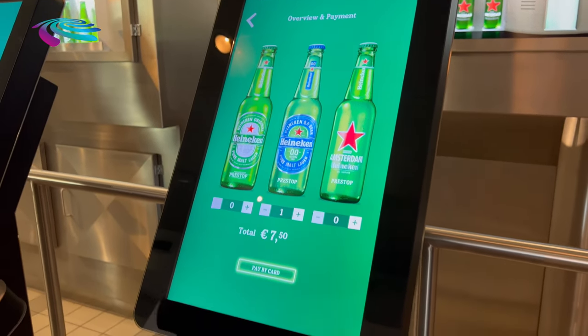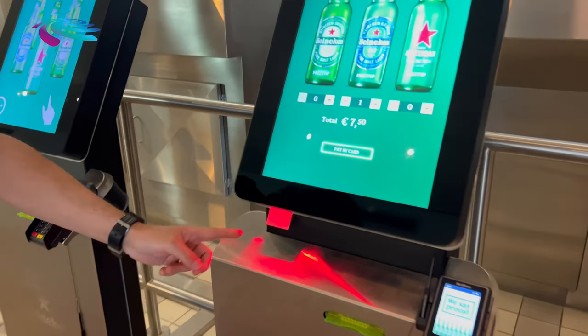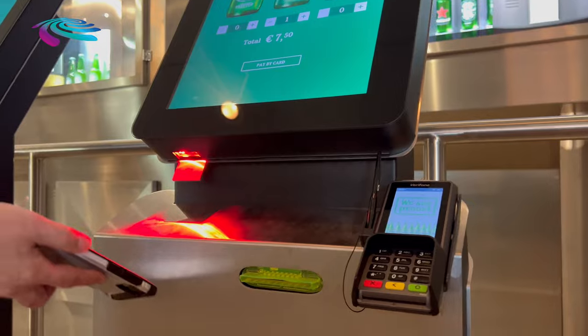You can pay by card, or in this case we have a voucher code. Here you can see a barcode scanner, and it makes sure that if you have a voucher code, you can use the voucher to pay your purchase.